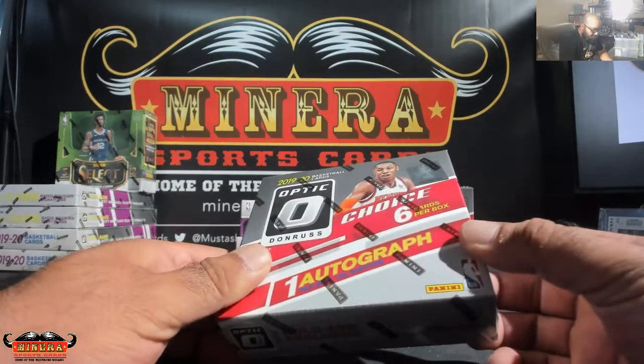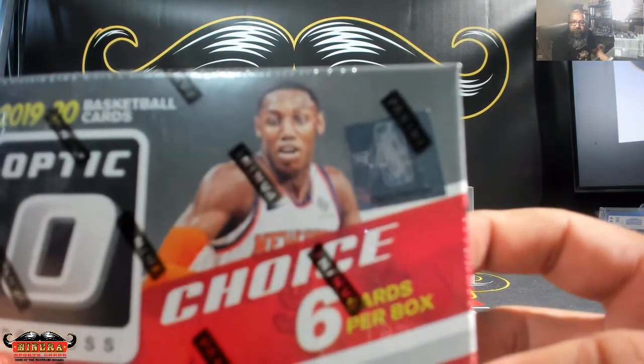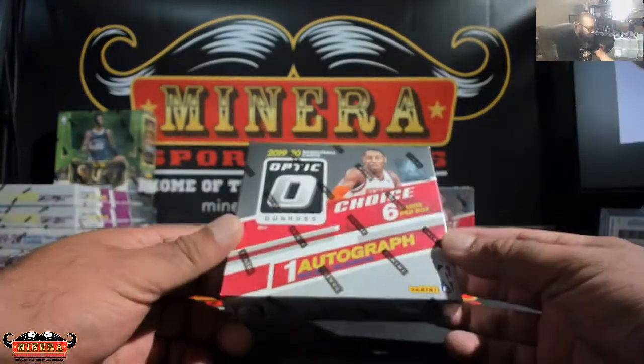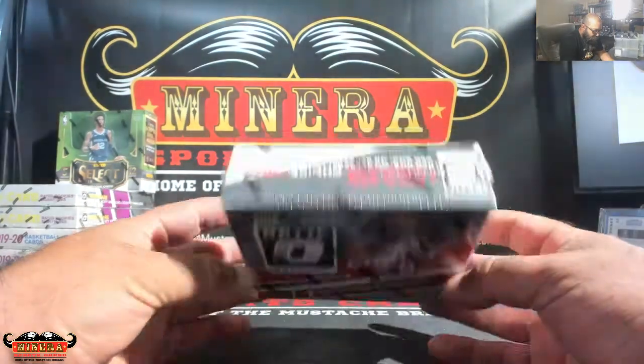Good luck, Bees Master, box number 98. Those are two bucks, 98 and 86. 2019-20 Optic Donruss Choice Basketball.